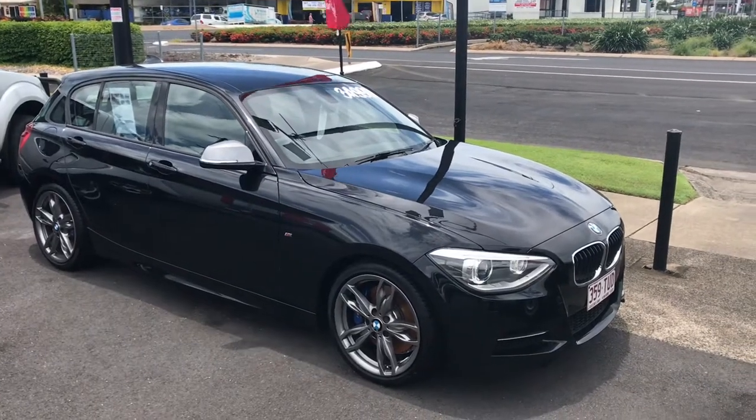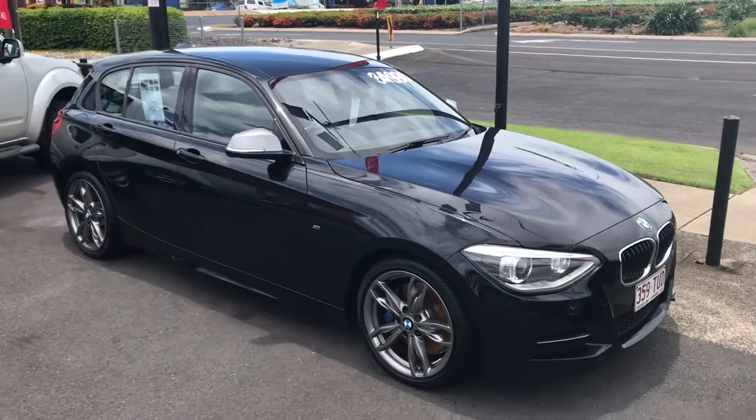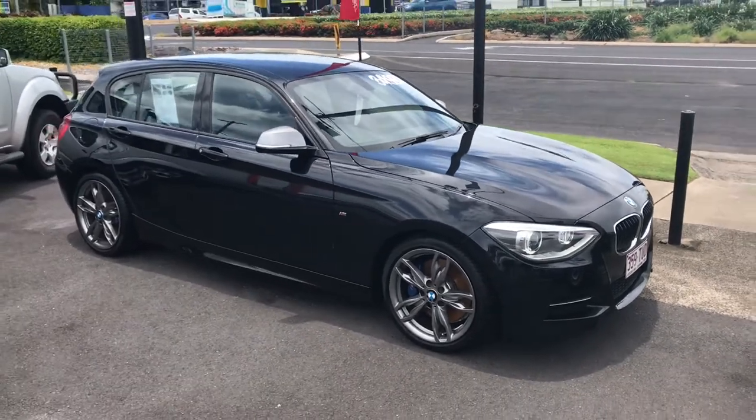Good morning, it's Christian here from Pacific Toyota doing your personal fire definition video tour of our BMW M135i series.